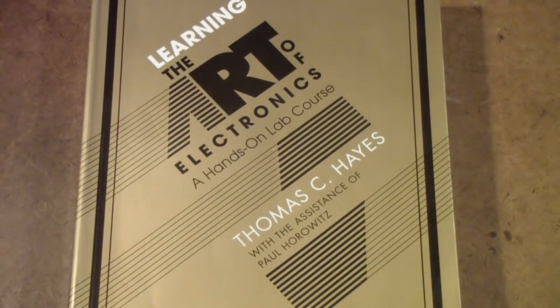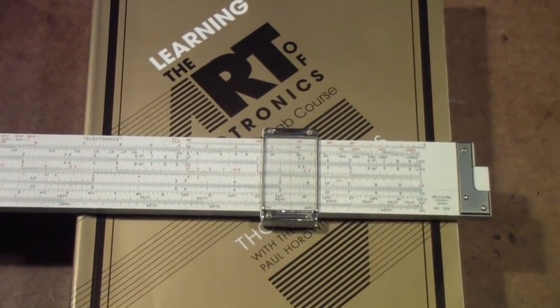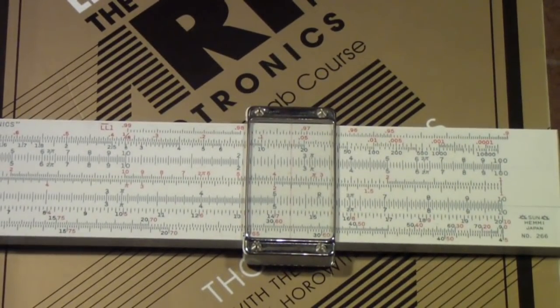I've been saying for some time that I wanted to get back to learning the Art of Electronics lab course, but I have become sidetracked. When I was doing the calculator course, I got sidetracked into slide rules. I found a wonderful website that reminded me I never did complete my slide rule collection. This is a Sun Hemi 266 — the slide rule I've always wanted, the pinnacle for electrical engineers and electronics.